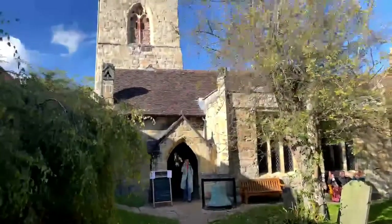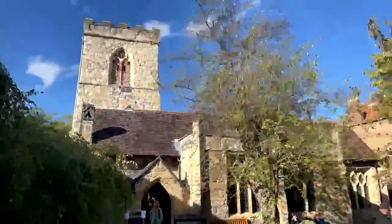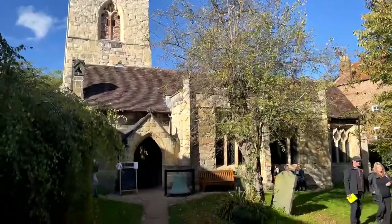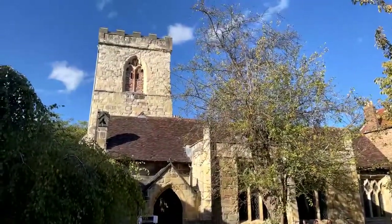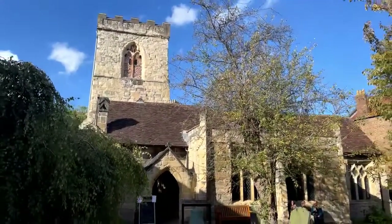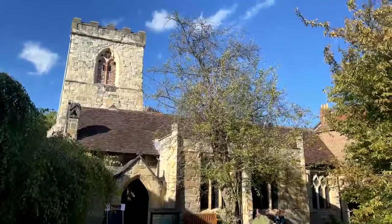It has just got such a stunning simplicity to it. It is absolutely beautiful. It has a serenely peaceful graveyard. We're right in the centre of the city, but it is incredibly quiet here.